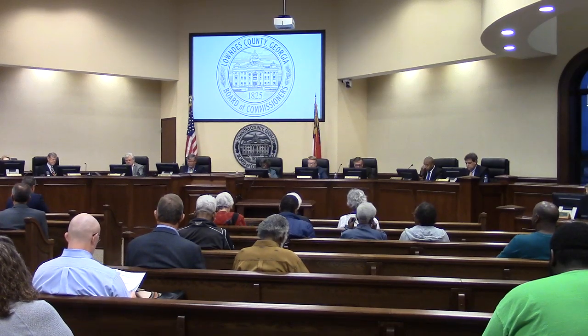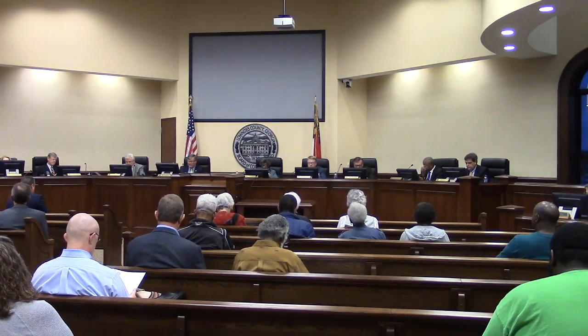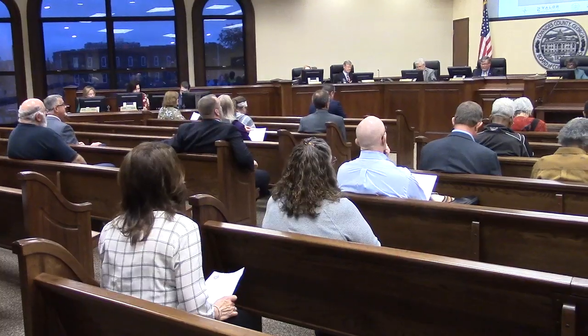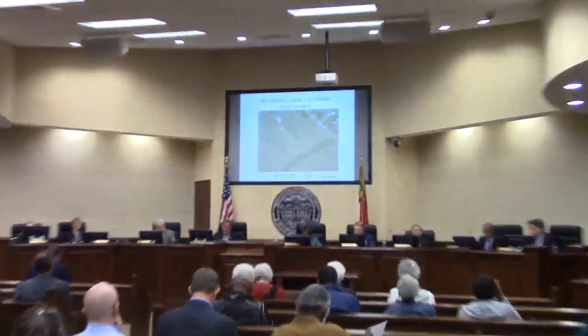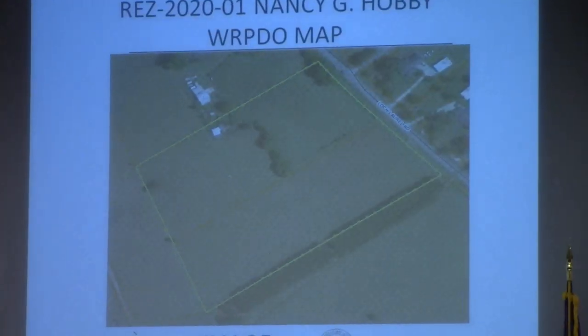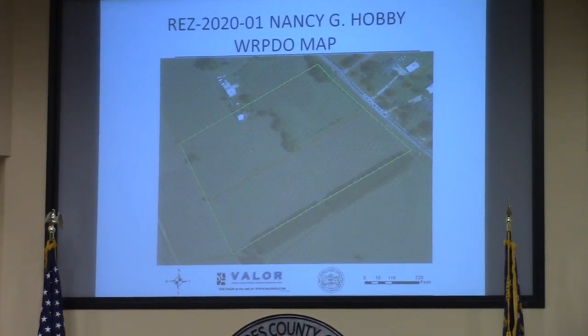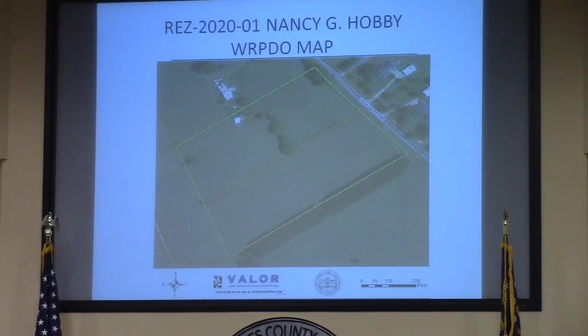Item 5A is our first rezoning case. This is REZ 2020-01 by Nancy G. Hobby. It is located at 2626 Lock Laurel Road. It's currently R1, the request is for EA. It has well and septic, and this involves 10.0 acres, and it's located in Districts 3 and 5.